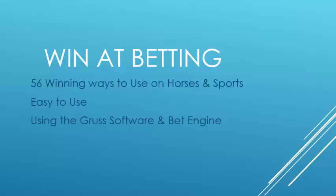Hi, Steve here with an overview on Paul Bent's Win at Betting. Paul has put together this book on 56 ways to be used on horses and sports. They're easy to use and they use a software called Gruss software, and also there are a few systems using the BetEngine software. So let's move on and see what Paul brings to the table.